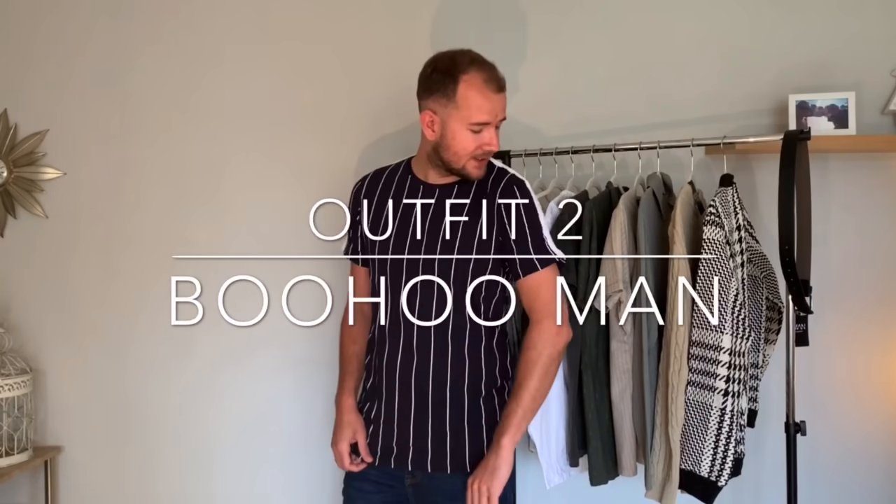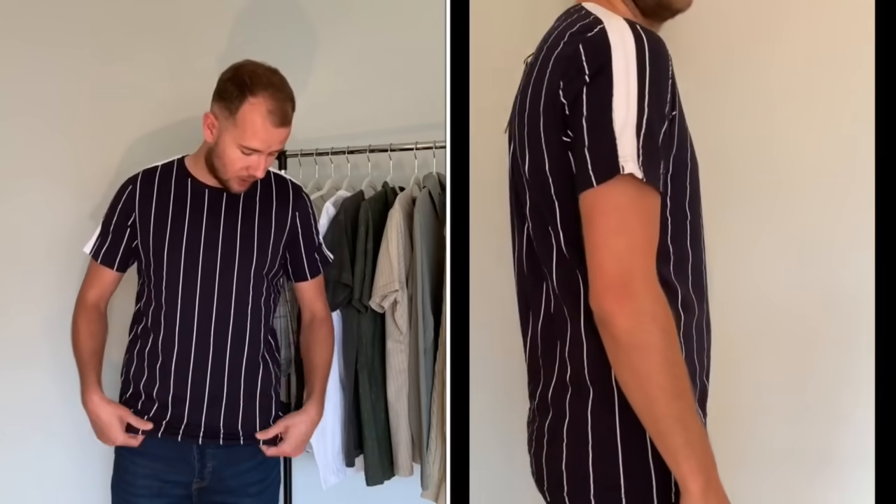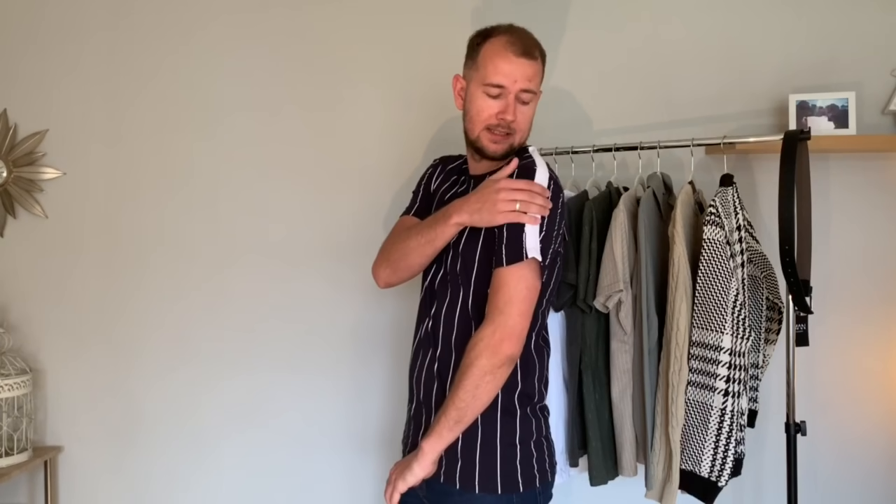So this is outfit number two. This is the T-shirt from Brave Soul — it's a vertical stripe in navy. This is size large. The quality of it, like the last T-shirt I just tried on, is very good. Fits really well, it's not too tight around the waist. The length on it is really good. It's just a simple, easy T-shirt with sort of a white detail down the shoulder, to go with any form of denim jean.